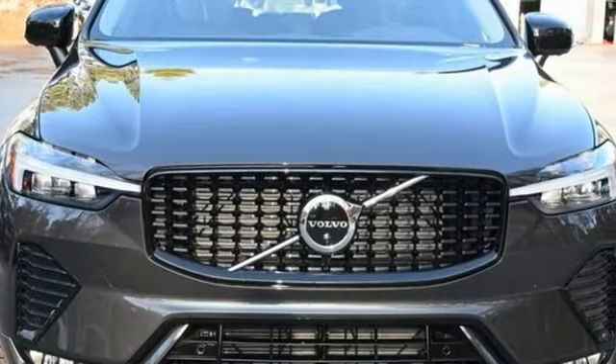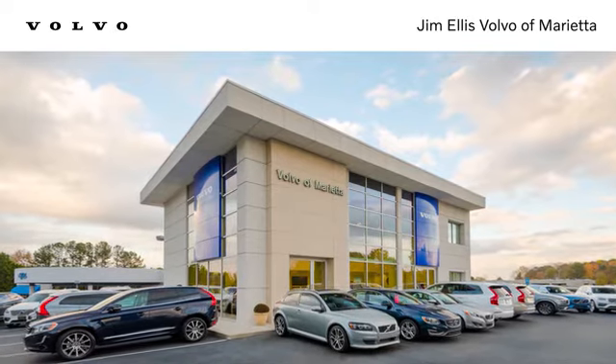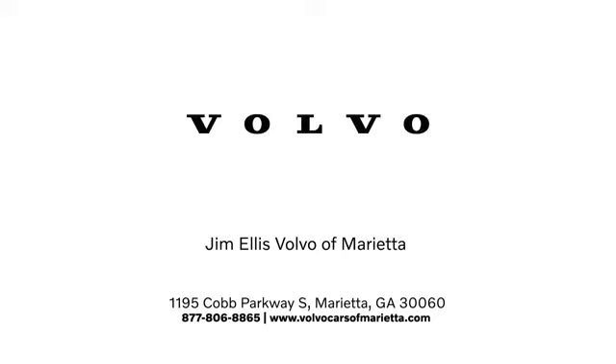Safety first — it's how Volvo rolls. Take it for a test drive today. Stop in or contact us today. We're conveniently located at 1195 Cobb Parkway South in Marietta.